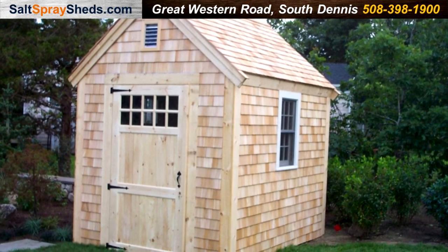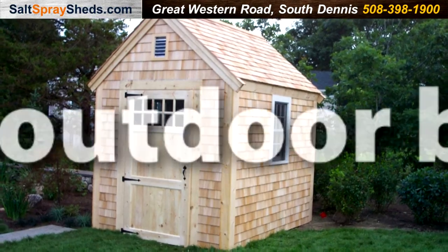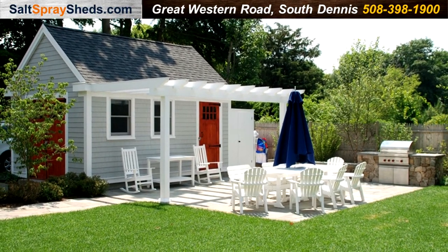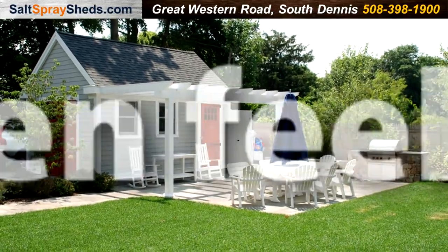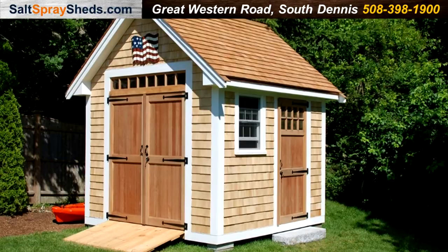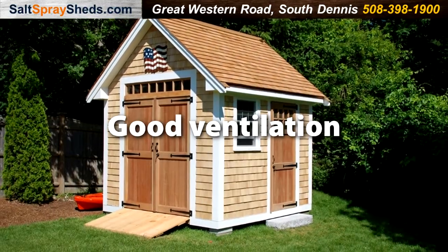The classic island design of our Nantucket Boathouse is the perfect outdoor building to complement your landscape. It comes standard with extra headroom and a higher roof pitch, creating an open feeling and lots of interior space. The transom doors and double-hung windows allow plenty of light and good ventilation.